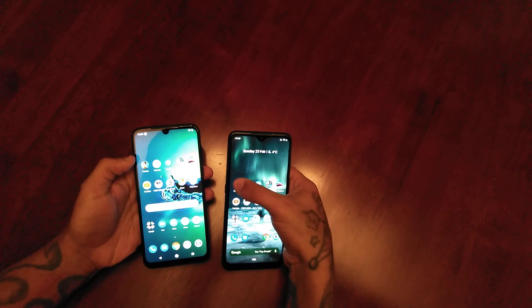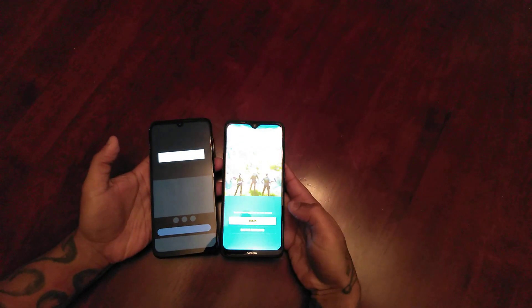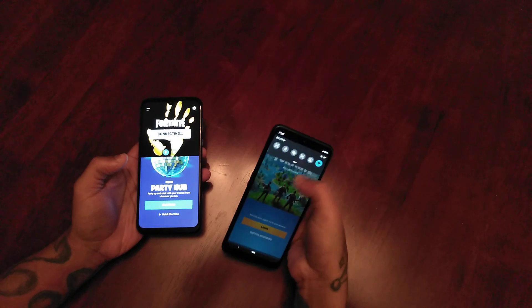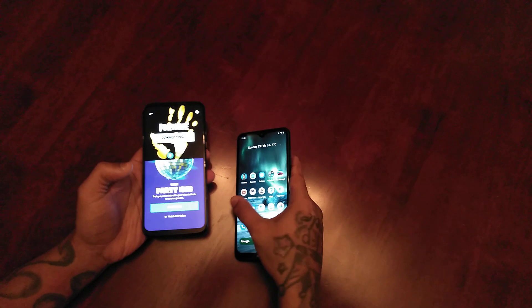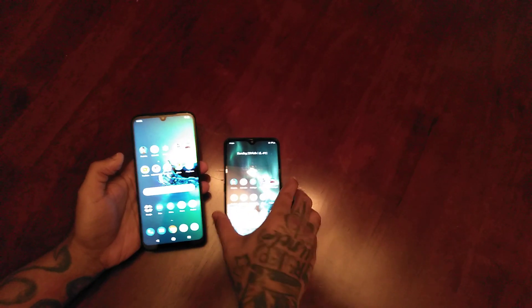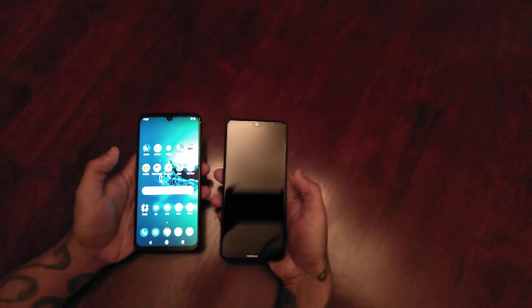Let's load up Fortnite — press them both at the same time. And it definitely seemed to have loaded up quicker on the Nokia there.